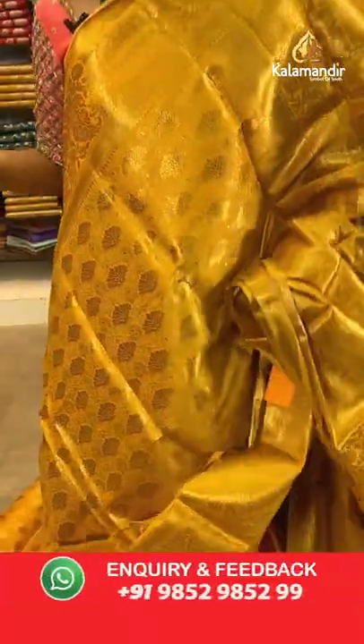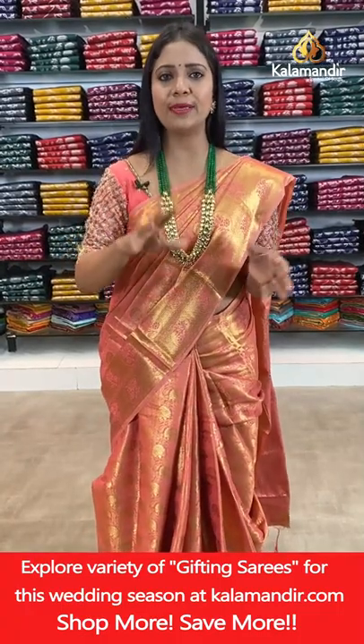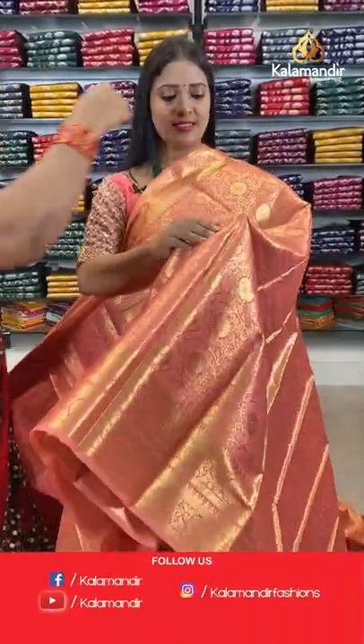Now it's time to move on to one more pattern. We are done with this pattern — we've covered a lot of colours: gold, green, pink, peach, light orange and very light green. Now it's time for one more pattern in the Banarisi saree.